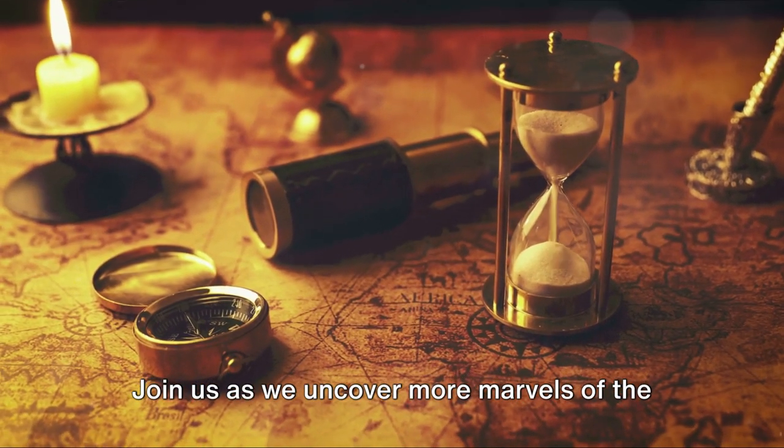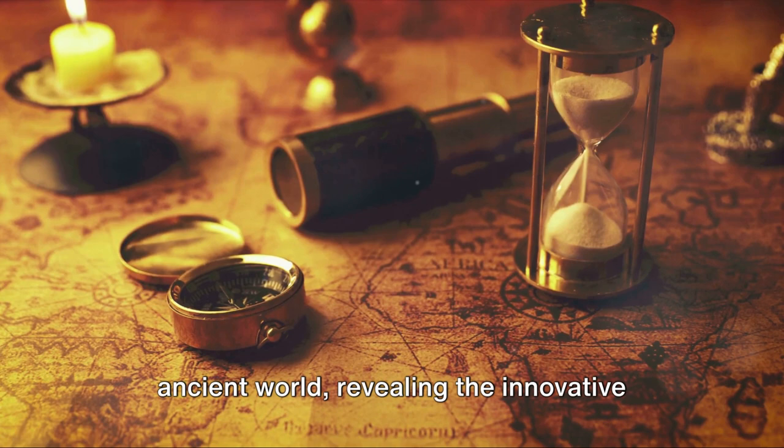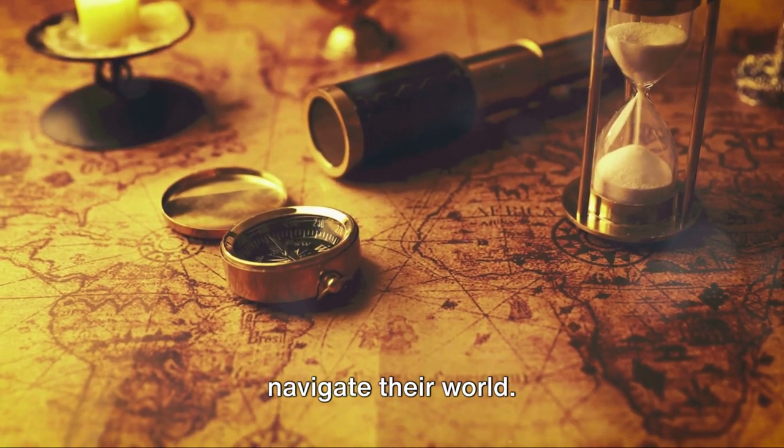Join us as we uncover more marvels of the ancient world, revealing the innovative solutions our ancestors developed to navigate their world.